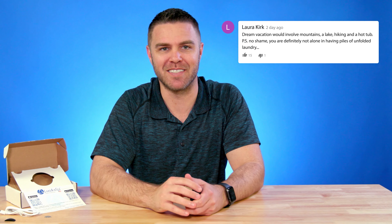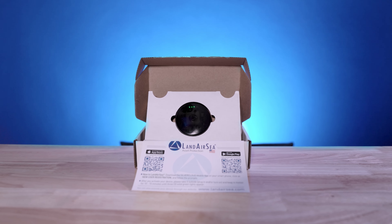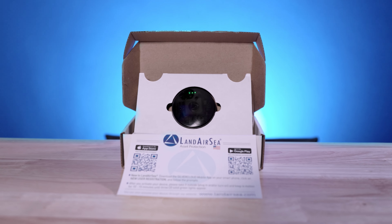Don't forget to leave a comment if you have any questions. Okay, let's get started. Land Air C is on a mission to protect people's assets and make sure that they're able to track their most valuable possessions 24/7.